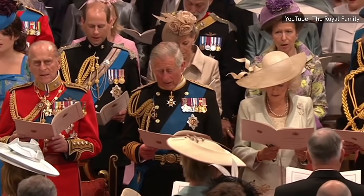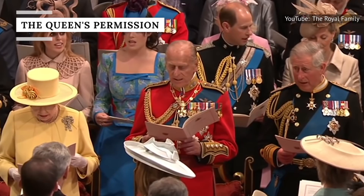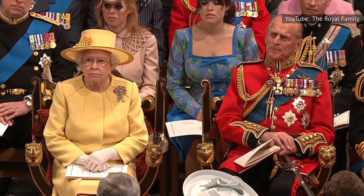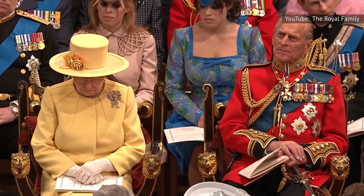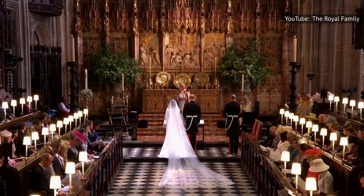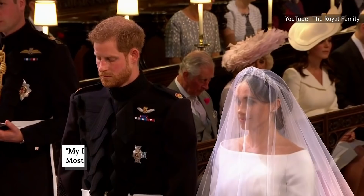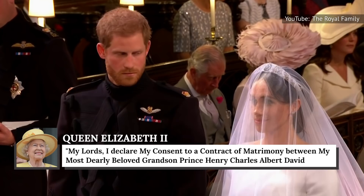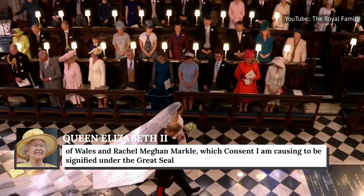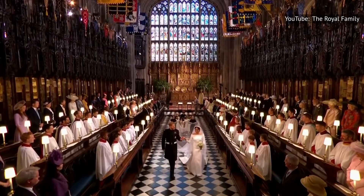Depending on where a royal stands in line to the throne, they might require the queen's approval just to get married in the first place. In 2015, the Succession to the Crown Act replaced the Royal Marriages Act of 1772, making it so that only the first six in line to inherit the throne need the queen's approval to get married. Looking at the multi-page letter of endorsement the queen gave for Prince Harry and Meghan Markle's wedding, it becomes clear this protocol isn't one to take lightly. She wrote, 'My Lords, I declare my consent to a contract of matrimony between my most dearly beloved grandson, Prince Henry Charles Albert David of Wales, and Rachel Meghan Markle, which consent I am causing to be signified under the Great Seal and to be entered in the books of the Privy Council.'